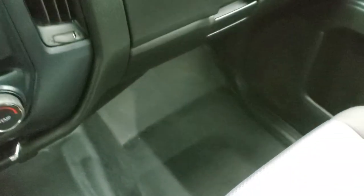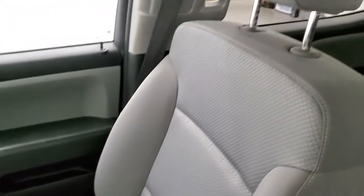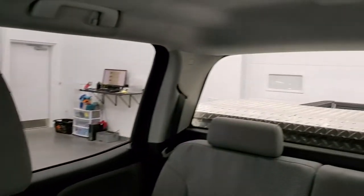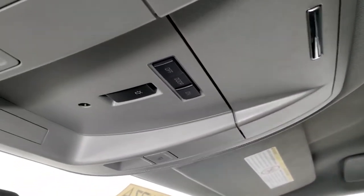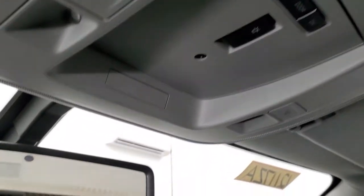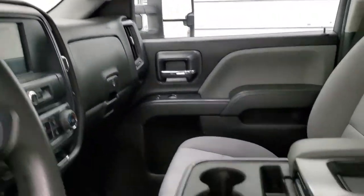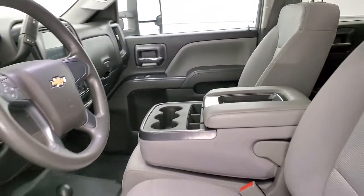Passenger side floor and seat are in nice shape — no rips or tears. The headliner has no major rips or tears. Up here you get your map lights, and there's an indicator showing that this truck has the snowplow prep package. We'll take a quick look at the back seats and then start it up, and I'll show you the backup camera as well.